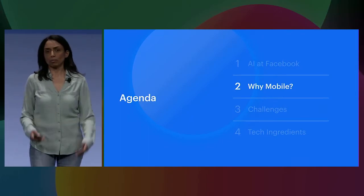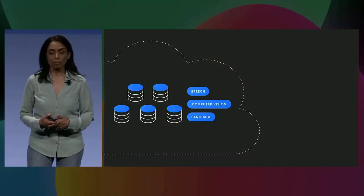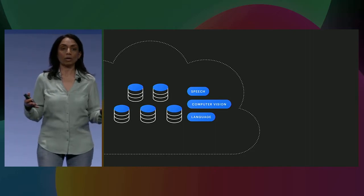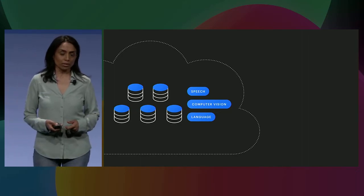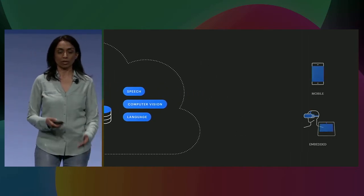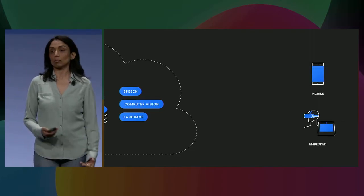So now the question is, why mobile? A lot of these applications have really large speech or computer vision or natural language models running currently on servers with a large amount of compute available to them. As AI becomes more and more ubiquitous, there is a growing trend to try and move these models from the server onto devices such as a mobile phone or other embedded devices like the portal.